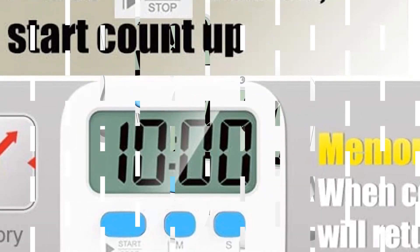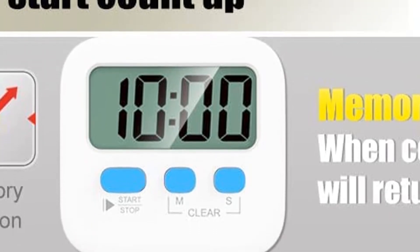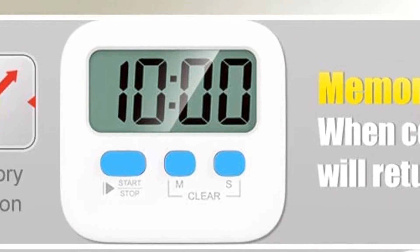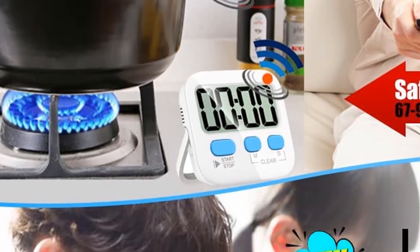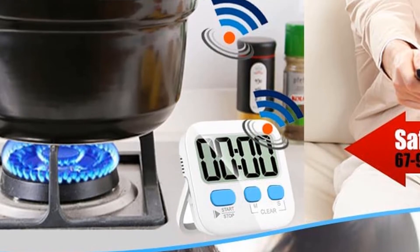What we like: five color options, large display, straightforward to use, magnetic. What we don't like: no volume control, no on-off setting.